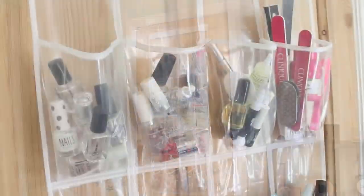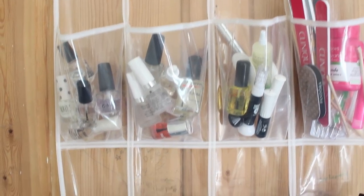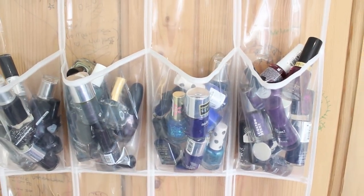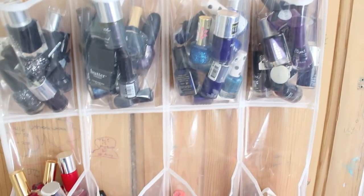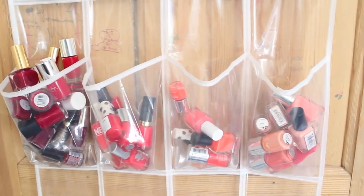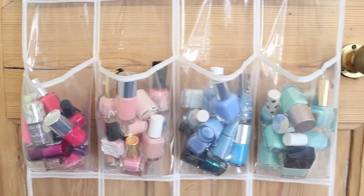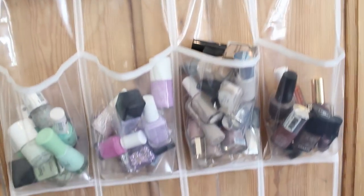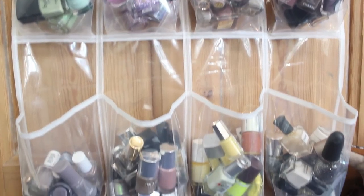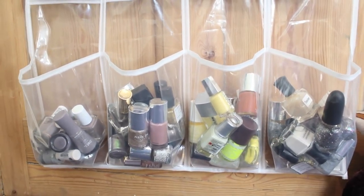On the top line I have base coats, top coats, nail care, cuticle care, nail files, nail polish remover, things like that. Then I go from dark to light — blacks, dark greens, dark blues, dark purples, dark reds, then true reds, orangey reds, coral, and peach. Carrying on: pinks, light pinks, blue, greeny mint blue, more greens, lilacs, nude beiges, browns, taupes, then a mix of gold and shimmers, yellows, and a few glitter polishes.